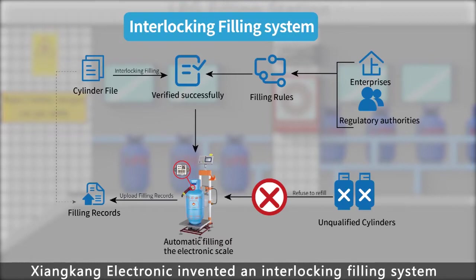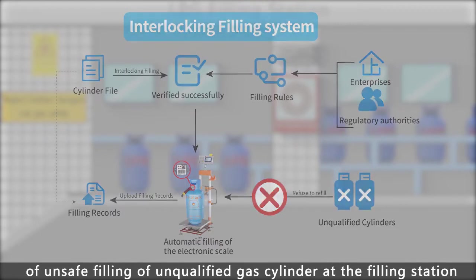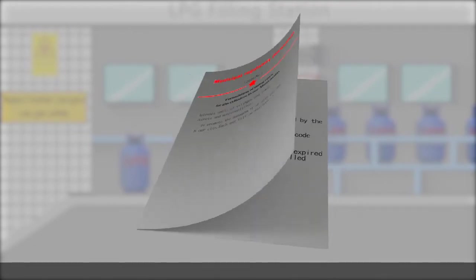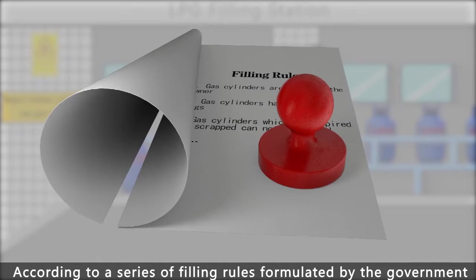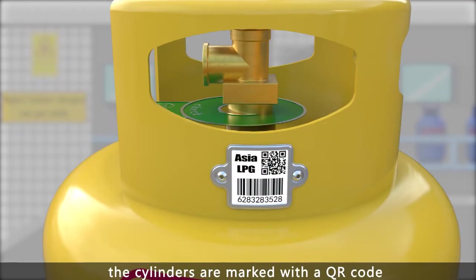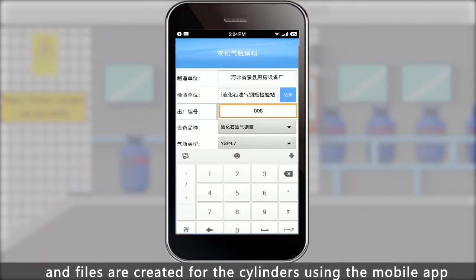Shanken Electronic invented the Interlocking Filling System to eliminate the problem of unsafe filling of unqualified gas cylinders at the filling station, according to a series of filling rules formulated by the government. The cylinders are marked with a QR code, and files are created for the cylinders using the mobile app.